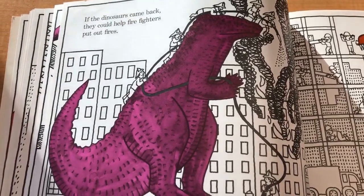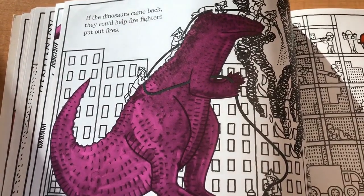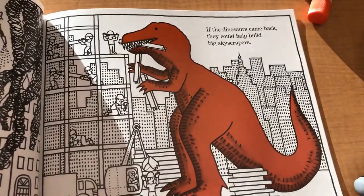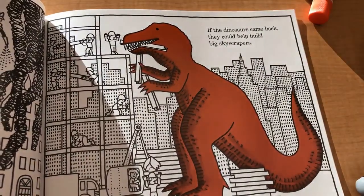If the dinosaurs came back, they could help firefighters put out fires. If the dinosaurs came back, they could help build big skyscrapers.